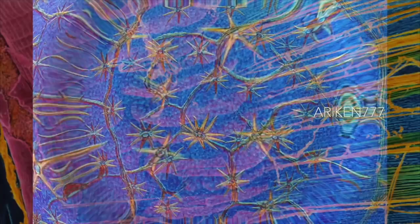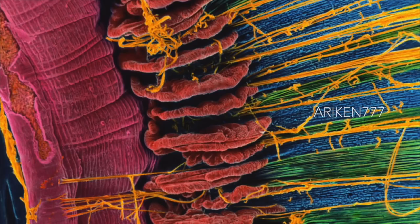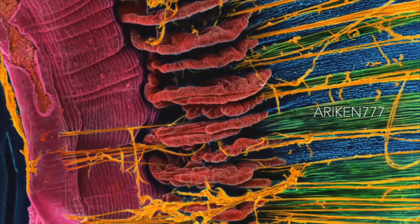Seen here is the inner surface of the iris and adjoining structures in the human eye. At far left in blue is the edge of the pupil, the hole that allows light into the eye. Colored in mauve is the iris, which controls the size of the pupil and therefore how much light will enter. The band of folds down the center in red are the ciliary processes, which secrete fluids that nourish neighboring parts of the eye. They are also the site of attachment for the long thin zonular filaments in yellow and green, which are responsible for suspending the lens.